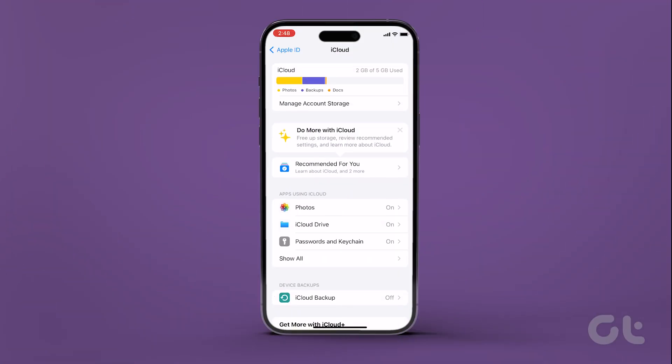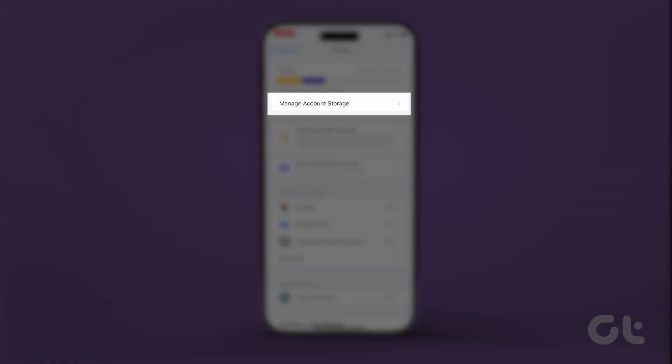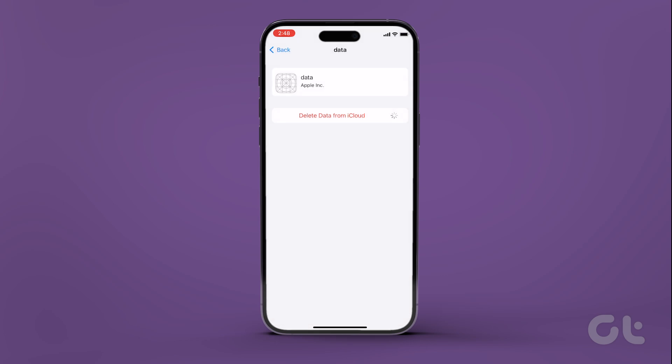Finally, to view or delete the existing data, tap on Manage Account Storage. Here, you'll see a list of apps using iCloud storage space on your iPhone. You can tap on the app and hit the Delete Data from iCloud option to free up the space.